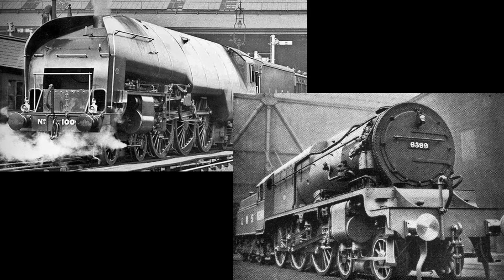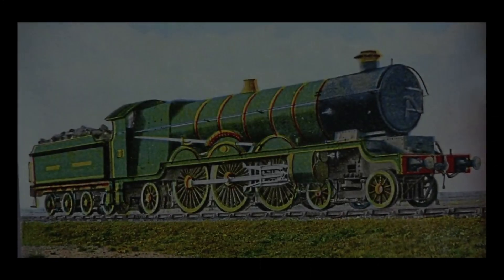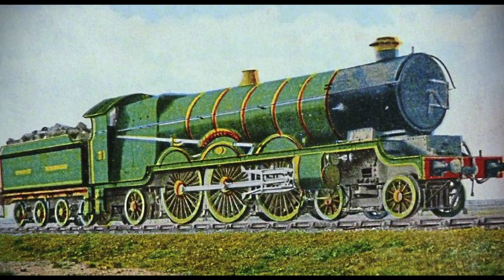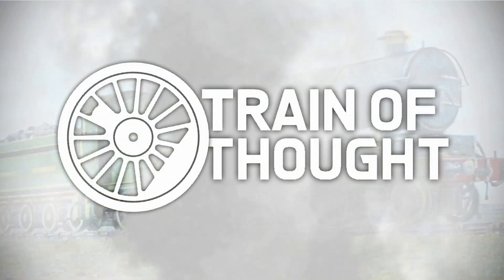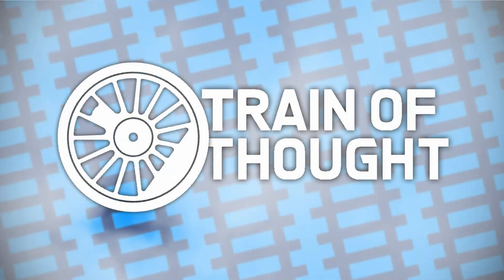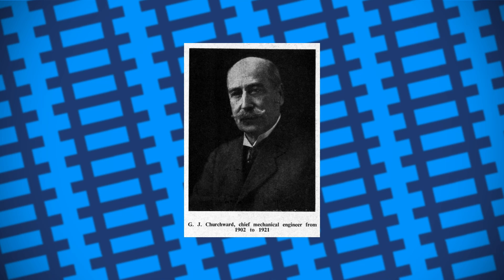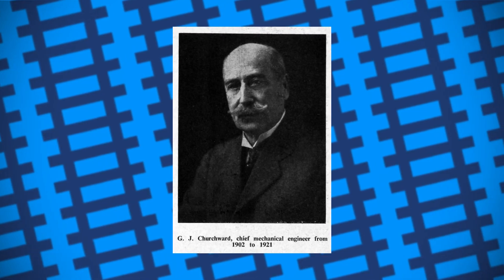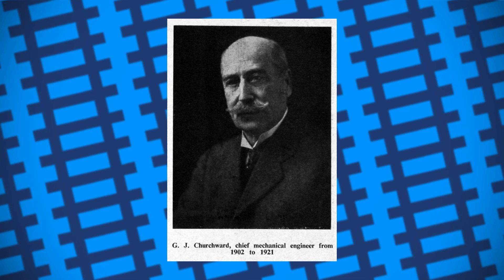To round off the experimental engines, let's bear witness to the biggest locomotive built by the Great Western Railway when they attempted to build their own Pacific-style express engine. In 1908, the head engineer of the company, George Jackson Churchward, designed Britain's first ever Pacific locomotive, named the Great Bear.